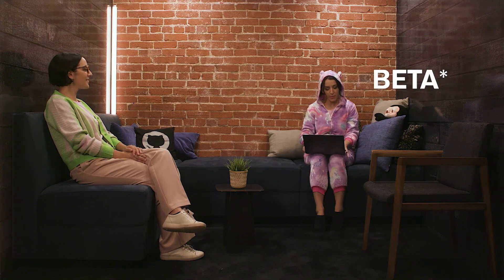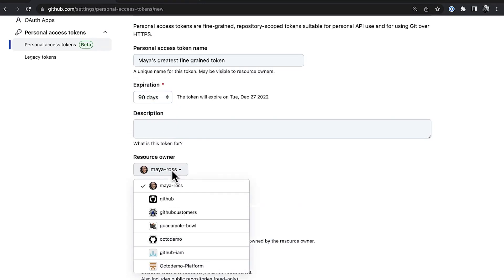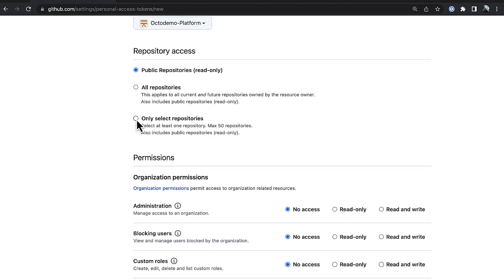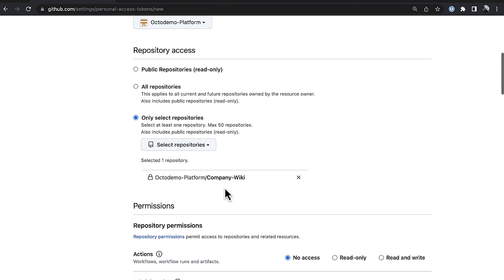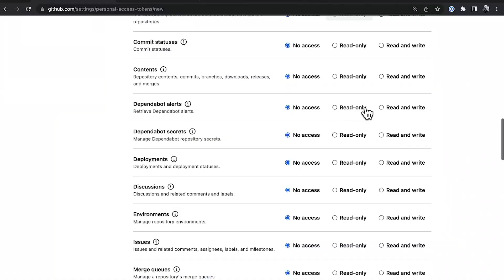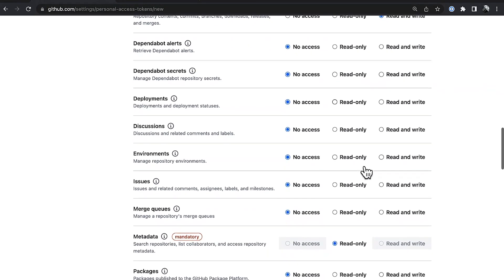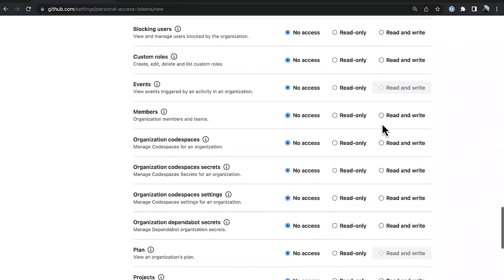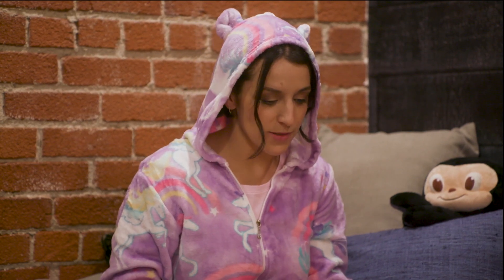Available now in beta, these new PATs can be set to expire, targeted to specific organizations or to your own account, and targeted even at specific repositories. Then given the fine-grained permissions you need — I'm going to give this one the ability to access my repositories, have discussions, and also manage my custom repository roles. Just like with GitHub Apps, administrators can control access of these new PATs to their orgs, putting control in the hands of those who should really have it: admins.